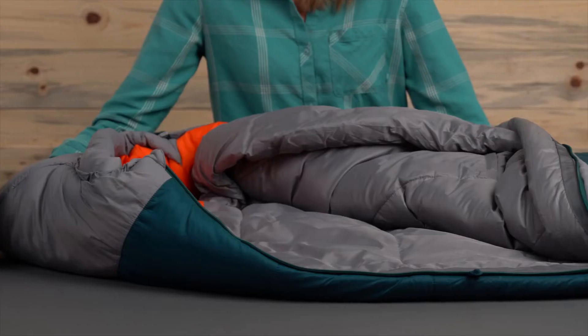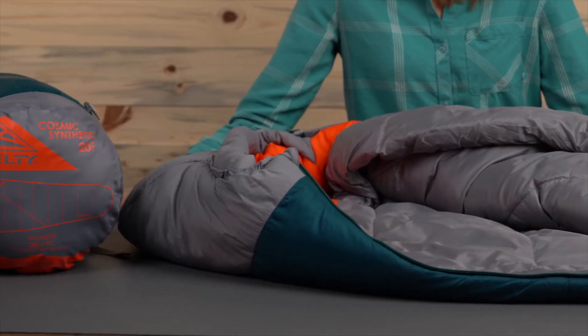If you're looking for a three season sleeping bag that checks off the big three boxes — warm, lightweight, and compressible — then the Women's Cosmix Synthetic Bag is your ticket to a great night's sleep in the backcountry.